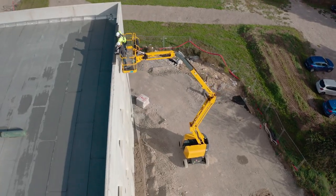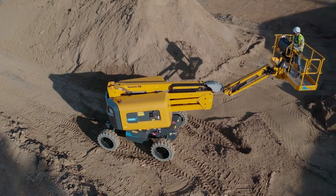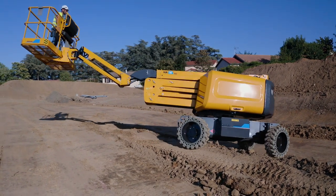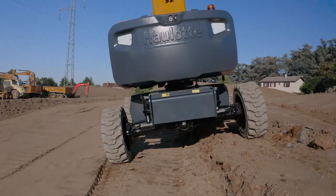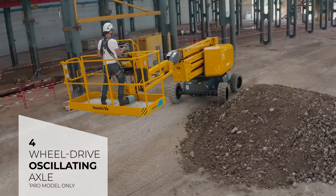No compromise on rough terrain performances — the HA46EE boasts excellent rough terrain capabilities identical to those of a diesel-powered boom. Its electric architecture combined with a mechanical axle drivetrain makes it ideal for all types of terrain. The oscillating axle and four-wheel drive ensure optimum grip on the roughest terrain.